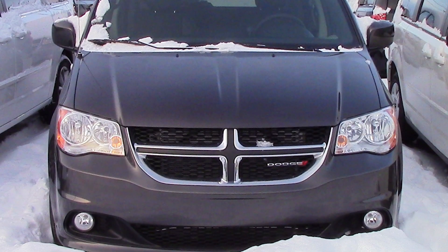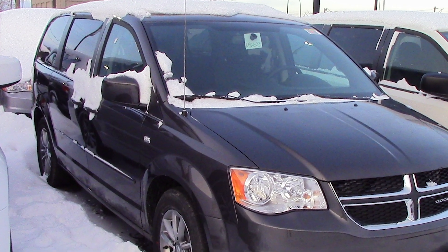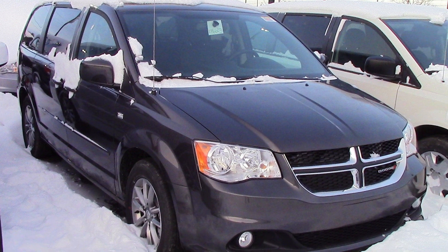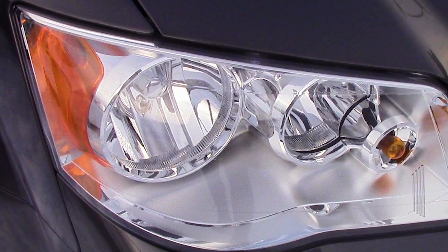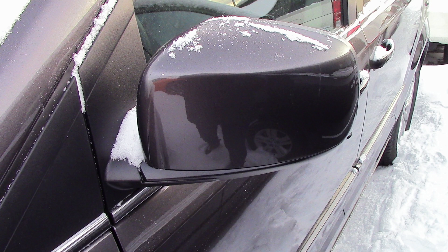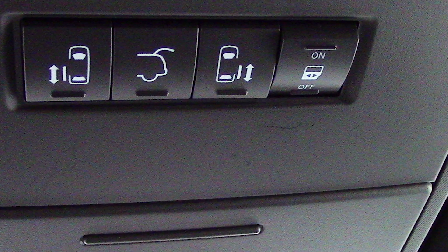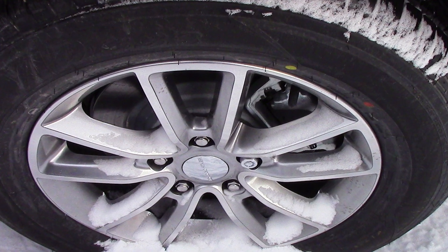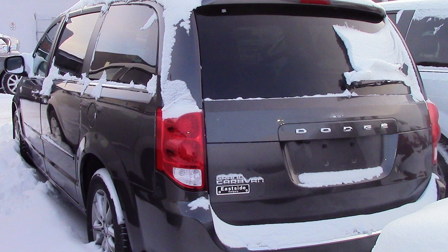This 2014 Dodge Grand Caravan 30th Anniversary comes equipped with a 3.6 liter V6 engine with an automatic transmission, halogen quad headlamps, fog lamps, power heated folding side mirrors, power sliding side doors, 17-inch aluminum wheels, 30th anniversary badging, and a granite exterior.